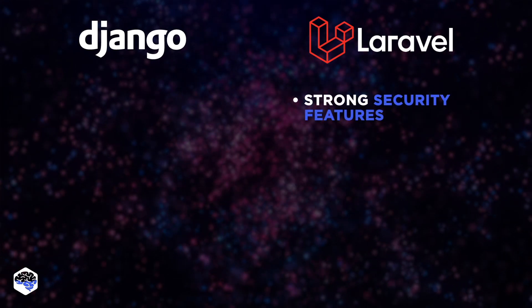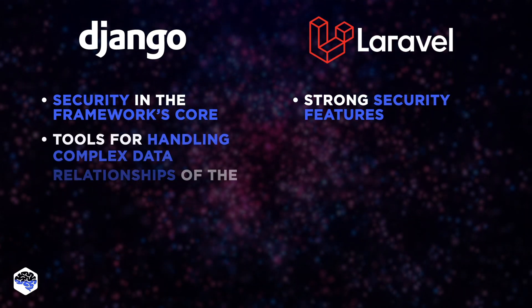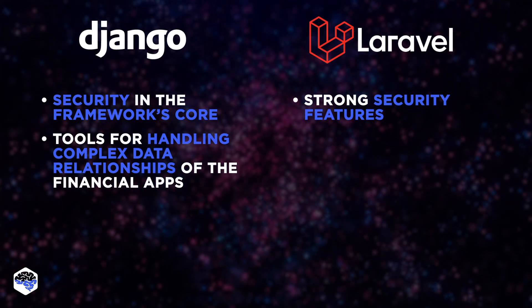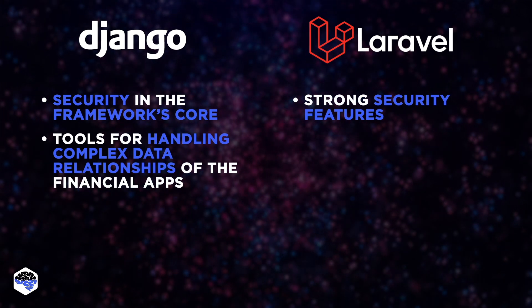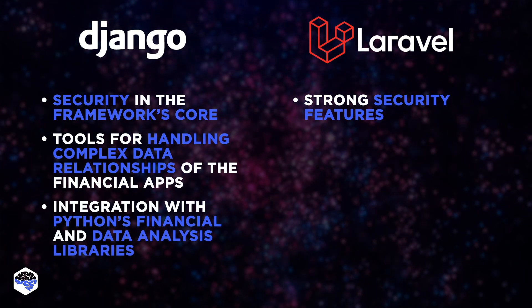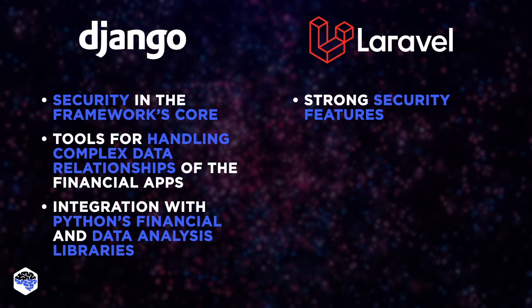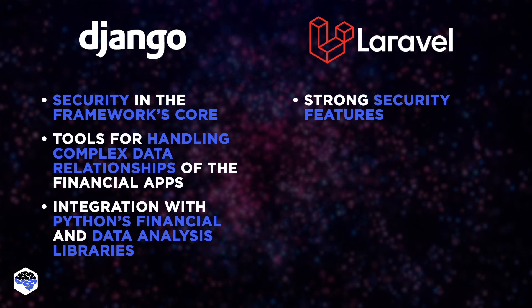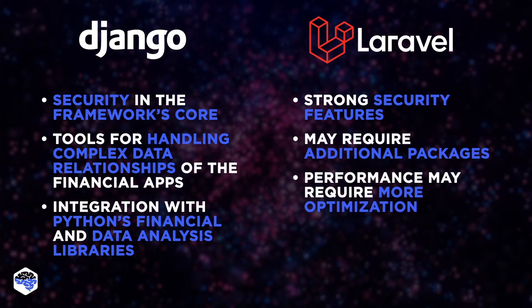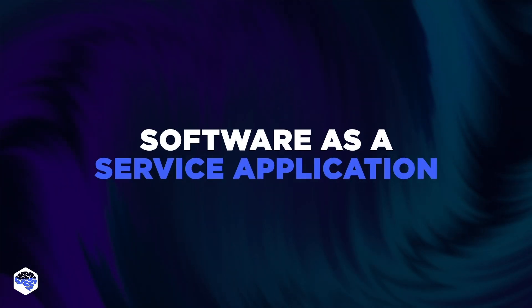As for Laravel, while it does offer strong security features, Django's approach to security feels more deeply integrated into the framework's core. Django had a variety of tools to handle complex data relationships of financial apps, including a mature ORM, strong support for data manipulation, and integration with scientific computing libraries like NumPy and Pandas. Django also integrates seamlessly with Python's vast ecosystem of financial and data analysis libraries, making it ideal for platforms requiring advanced financial analytics and predictive modeling. While Laravel can handle complex analytics, it may require additional packages or more custom development, and its performance may need more optimization for the intense demands of high-frequency trading.